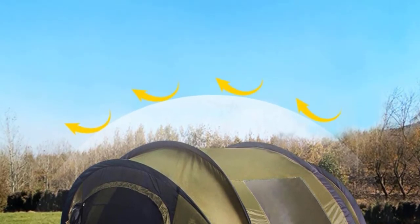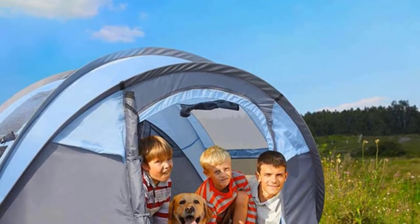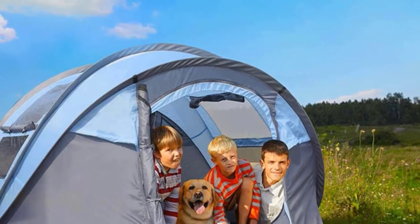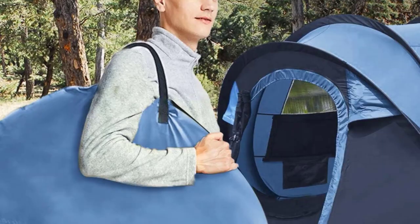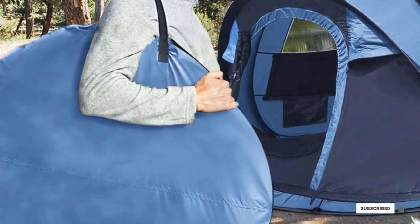There's also a convenient storage bag inside for items you want to keep extra safe. This tent can fit two adults and two kids easily as long as everyone has their own sleeping bag. It could also fit three adults, but it would be a bit tight. If it's just you and one other person, you would have plenty of room inside.